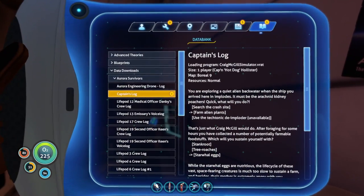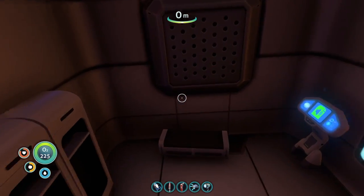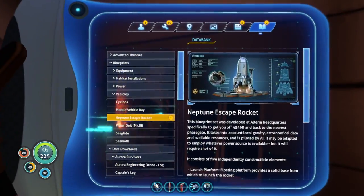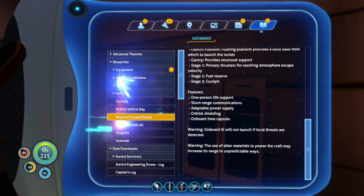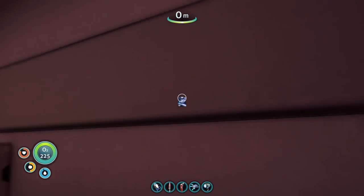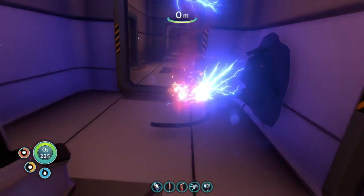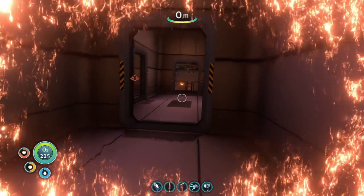What do we got here? Captain's log — that's what I want to see. Captain Hot Dog Hollister was his name. That is awesome. Aurora Miniature — that's cool. Wait, what? Neptune Escape Rocket?! Is this going to get us home? Oh my God — can we just beat the game now? Just like that? Aurora Poster — yeah, we'll grab that. That is the last cabin on the Aurora, I think. That is a job well done here, boys.